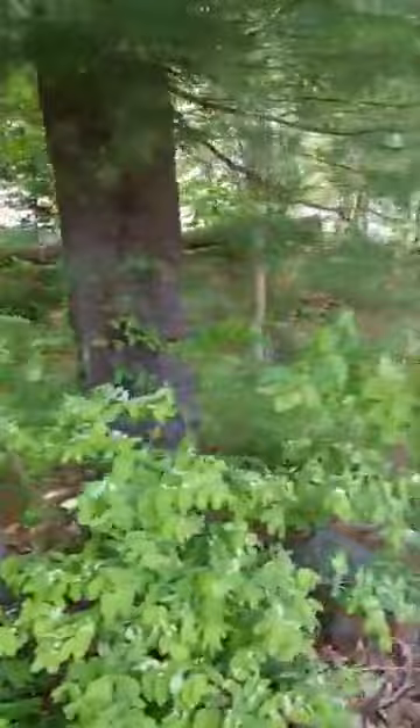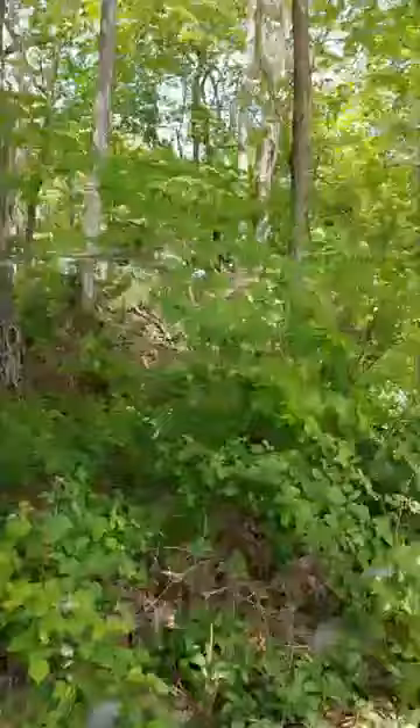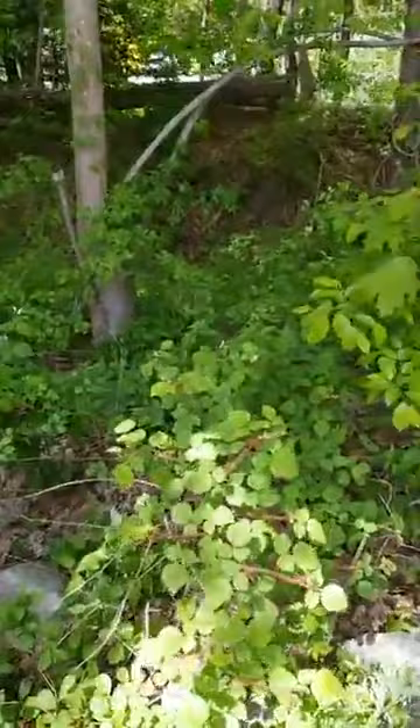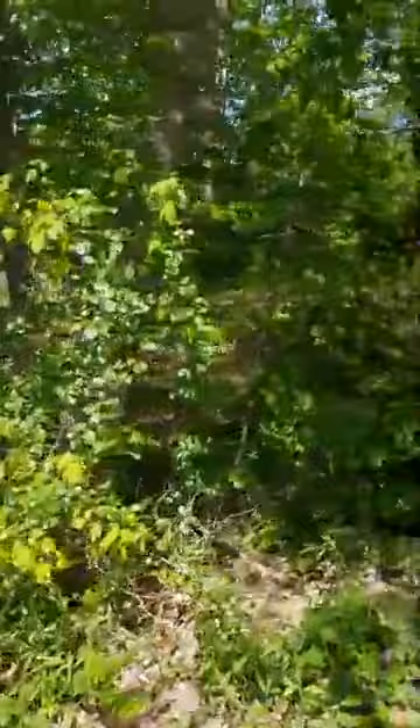We'll talk more about poison ivy. Here's another invasive. One of the problems with roadsides and developed areas is you get a lot of invasive species. Many of these were planted intentionally because they were beautiful — a nice ornamental shrub for decoration. This is a wineberry here. Wineberry produces something that looks like a red raspberry — really sweet, very delicious, but again invasive. They grow everywhere.